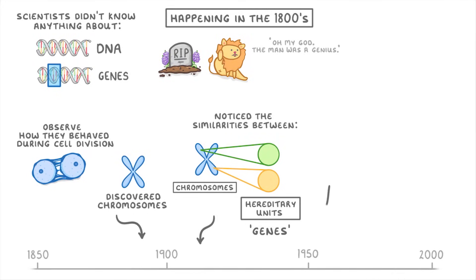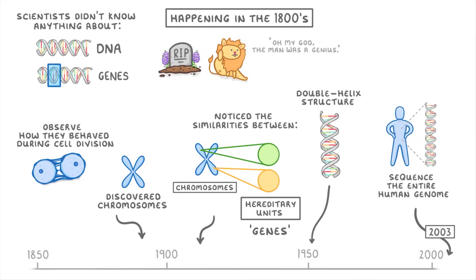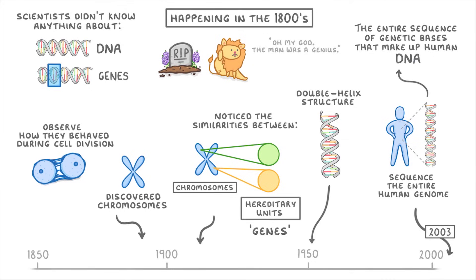The other big advances were in the 1950s, when we discovered the double helix structure of DNA. And more recently, in 2003, when we managed to sequence the entire human genome — meaning we figured out the entire sequence of genetic bases that make up human DNA.